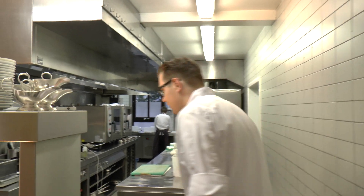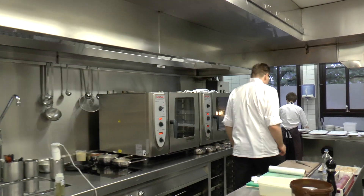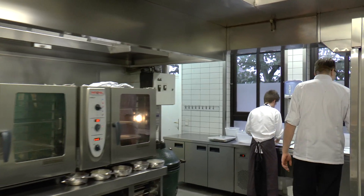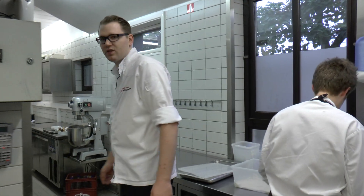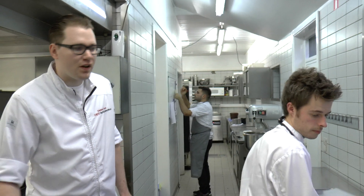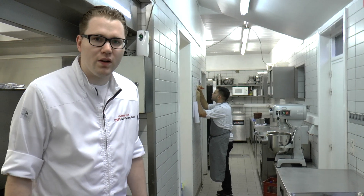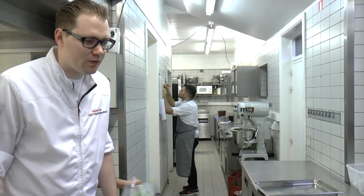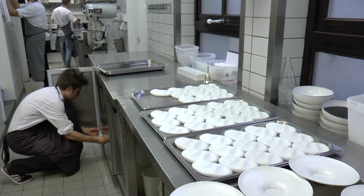So follow me. Here we have a garde manger. This is where we also make all the amuses and entrées. So we're fully prepping them.